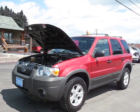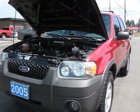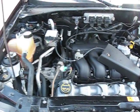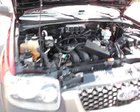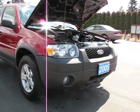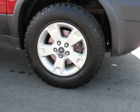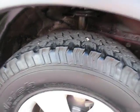2005 Ford Escape, four-wheel drive, with a six-cylinder three-liter engine, with alloy wheels, with BFGoodrich all-terrain tires with lots of tread left.